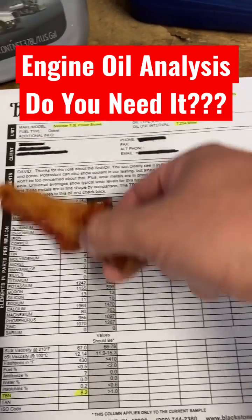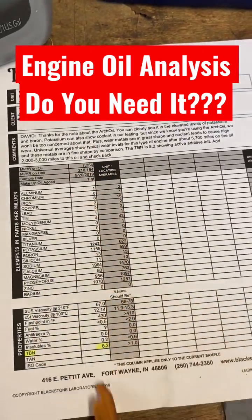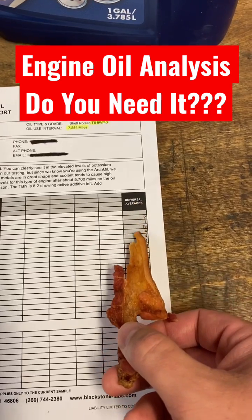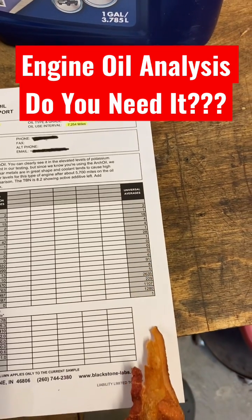This column is your oil. This is the average from all the other oils they've tested from your type of engine, and this is the average from all the engines in the world combined.